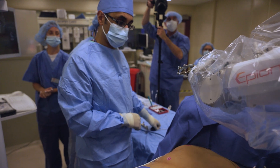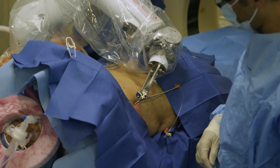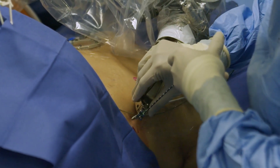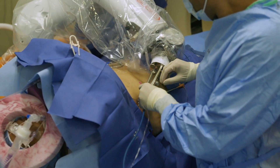When we're doing procedures robotically versus freehand, these procedures are done much faster. It's really beneficial for everybody — beneficial for the patient as the patient's under anesthesia for a shorter period of time, we're able to do more procedures in the room, and the patient can have a faster recovery as well.